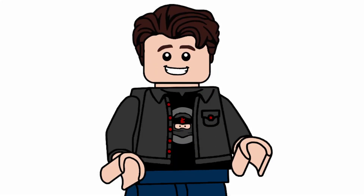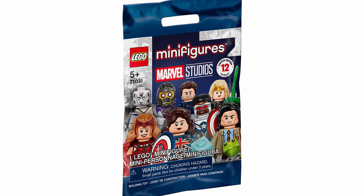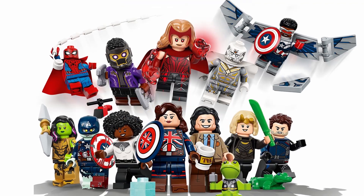Hello everybody, welcome to Deluxe Collectibles, and today I'm going to be ranking every LEGO Marvel Studios Disney Plus minifigure from the brand new CMF series that's going to be releasing in September of 2021.